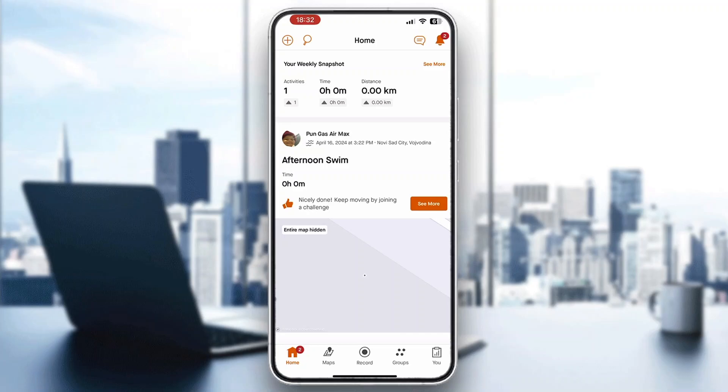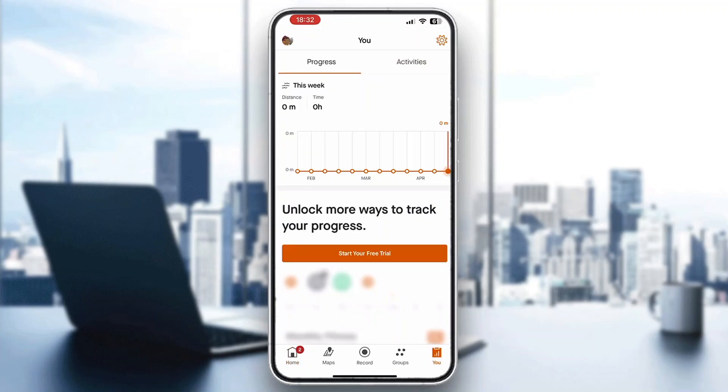Now we can get started with managing our subscription and going premium. Look at the bottom part of the screen where you can see all the options such as home, maps, and so on. Click on 'You' in the bottom right corner.